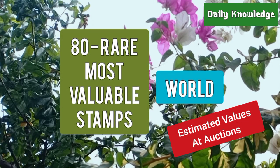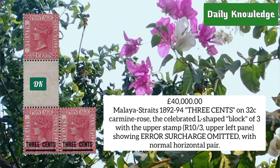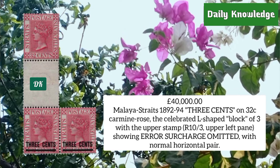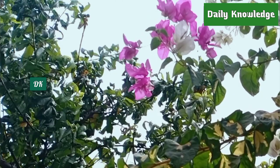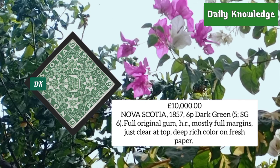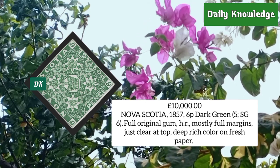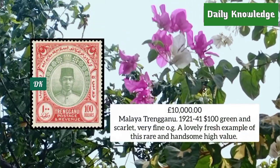Hello everyone, welcome to Daily Knowledge. This video is about some rare postage stamps of the world. Malaya Straits 1892, 3 cents on 32 cent carmine rose, L-shaped block of three with upper stamp showing error surcharge omitted. Nova Scotia 1857, 6 penny dark green, full original gum, hinge remnant, mostly full margins, deep rich color on fresh paper.